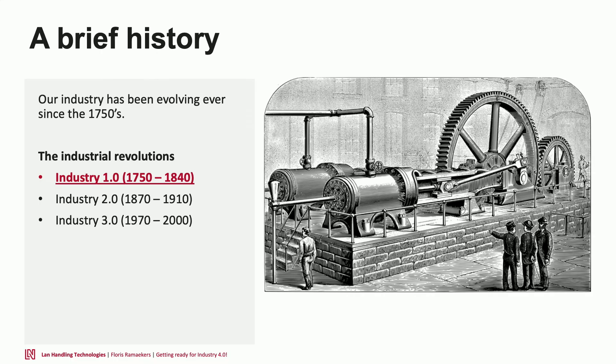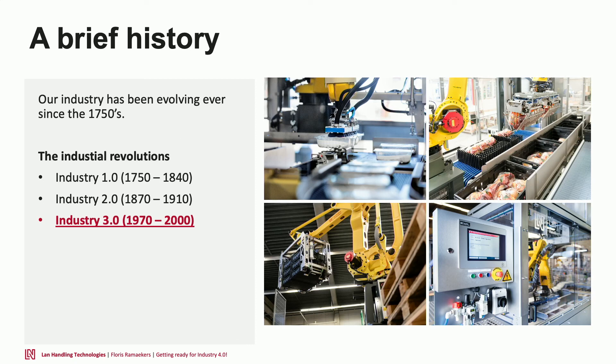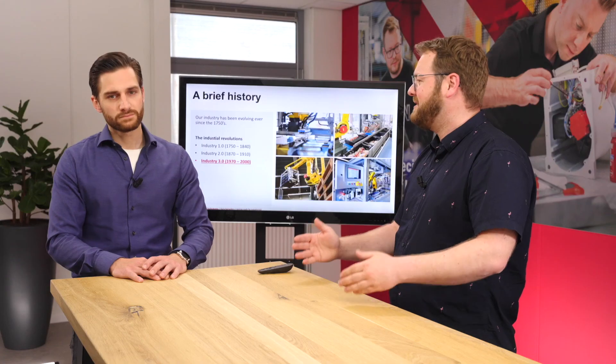Going back a bit — it's the fourth industrial revolution. We started back in the 1750s, roughly in the UK, with the arrival of steam engines, mostly in the cotton industry with spinning jennies and large looms. Production capacity went up and production costs came down. Moving to Industry 2.0 around the 1870s, we saw the rise of electricity and big production lines, making machines and cars more efficiently — again, capacity up and costs down.